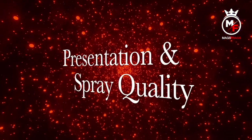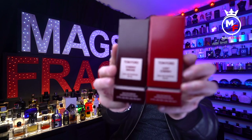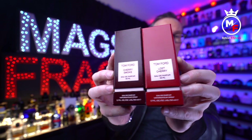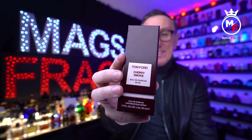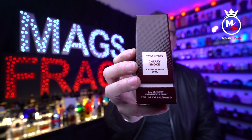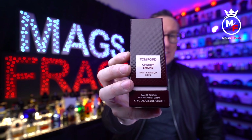Into the presentation — the box is pretty much identical to the original Lost Cherry in terms of its design, apart from coming in a deeper shade of red. Everything else is the same: you still get the rigid box with a textured finish and the pink label on the front which contains the name of the house, the name of the fragrance, and the size and concentration.